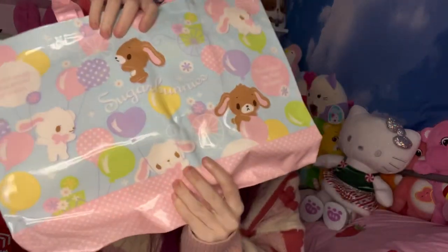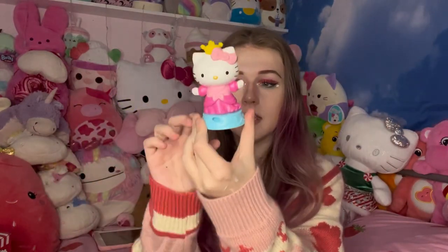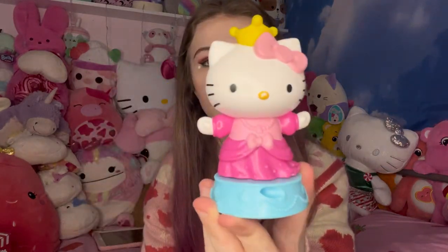He also got me a dancing Hello Kitty from Five Below — you guys saw him grab it in a vlog and I knew he was getting it for Christmas, so I finally have it now! Another thing he got me was this super cute Sugar Bunnies bag — Sugar Bunnies is a Sanrio character that's kind of underrated and not loved enough. Next he got me a handful of Hello Kitty McDonald's toys. I got this little princess one that spins around — she looks so cute.